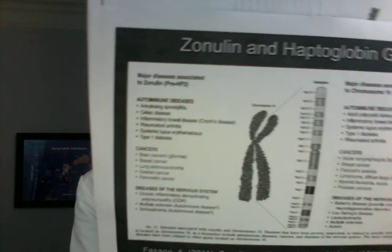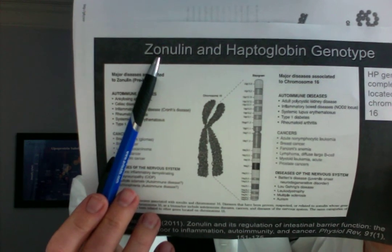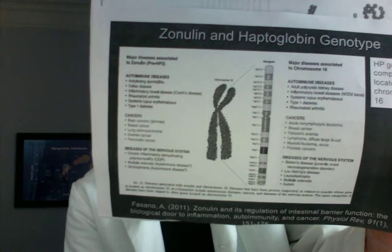Now why do I keep talking about haptoglobin when this video is supposed to be on zonulin? Zonulin is the precursor molecule for haptoglobin 2.2. That molecule has a negative impact on tight junctions between cells. If you're disrupting the tight junctions between cells in the gut, then you're letting a lot of inflammatory processes in between the cells.